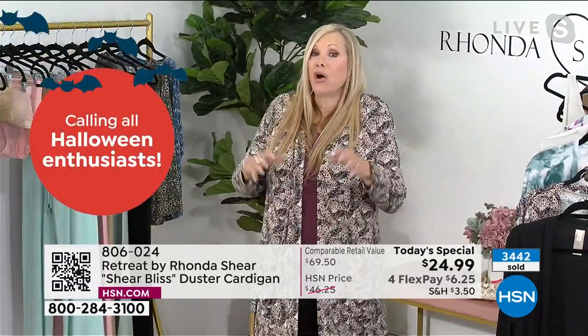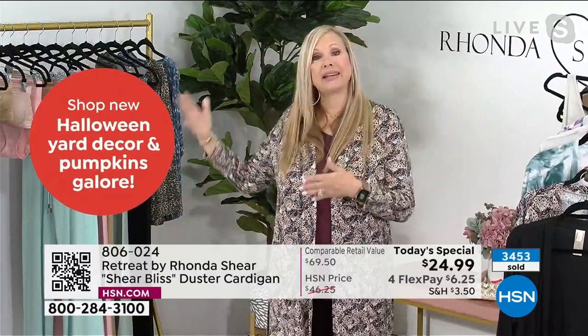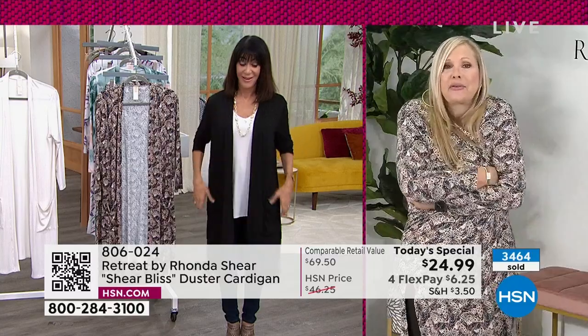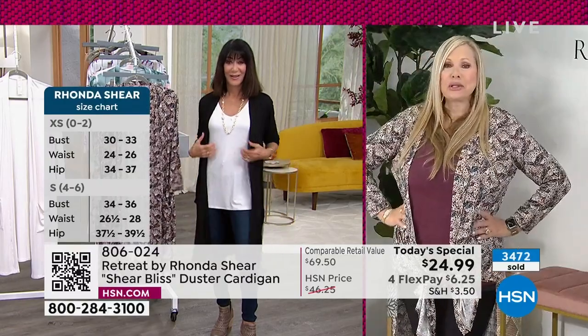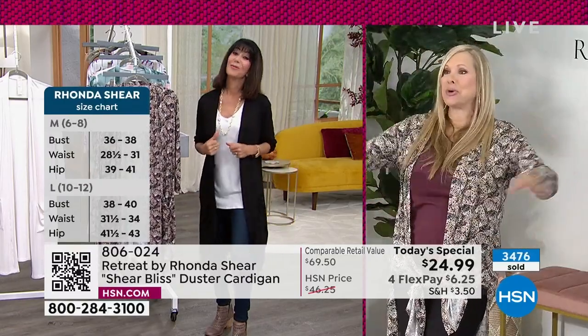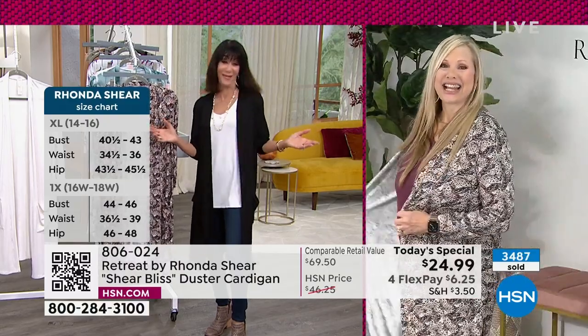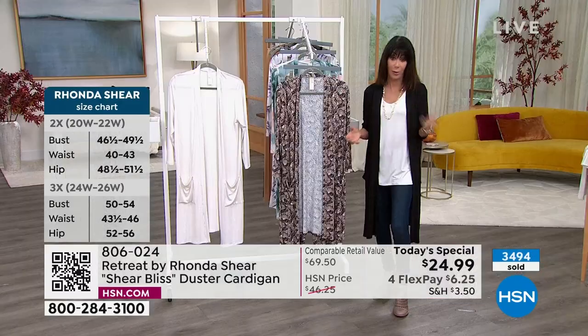Dusters are in style — Ronda has a large space in her closet dedicated to dusters and loved them 20 years before starting her line. She loves the coverage, coziness, and the ability to play with it — slit it, tie it, belt it. With Retreat, you don't have to stay home; you can go where life takes you. We understand everyone who buys it will wear it differently, and that's the amazing thing.